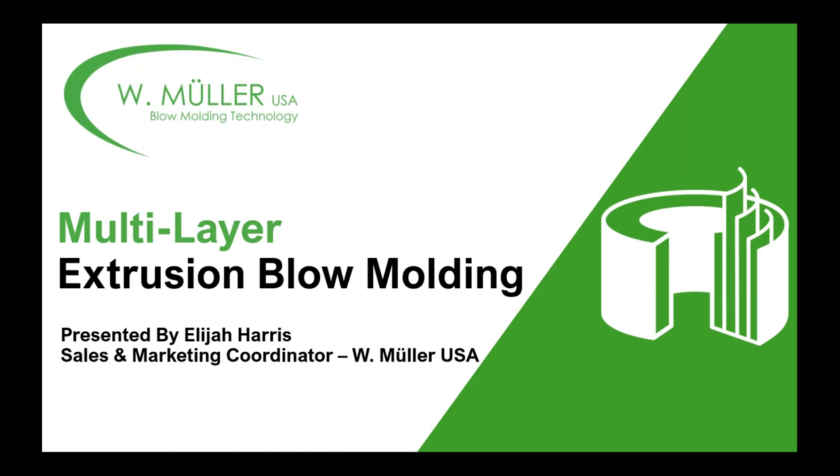Thank you so much, Matt, and good afternoon to everyone. Buenos dias, bom dia to all of our Latin American friends as well. We're going to talk about our Multilayer Extrusion Blow Molding Technologies. This is a worthwhile presentation to give, especially at this time where packaging demand is so high due to COVID and other health and financial circumstances. It will allow packaging design, reliability, or sustainability-oriented people to get a good starting ground on the multilayer extrusion blow molding process.